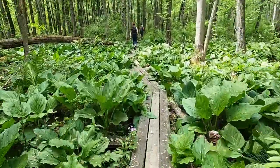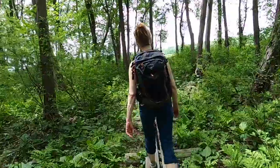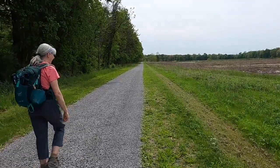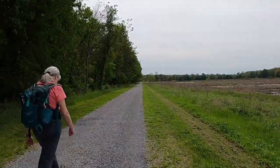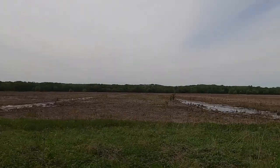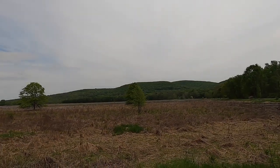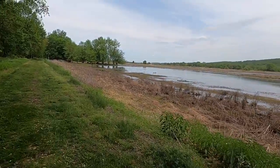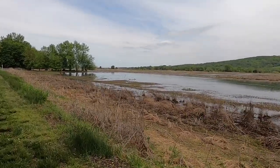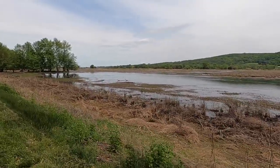We're walking through a swampy skunk cabbage field. We're coming up on the Wallkill River National Wildlife Refuge, on the Liberty Loop Trail which the AT hooks up with here. Tad was commenting on the swampy area - I believe it's remnants of an old sod farm. Over there is Pochuk Mountain that we just came down. And those are Canadian geese out there - they've got little babies! One, two, three, four, five, six babies!